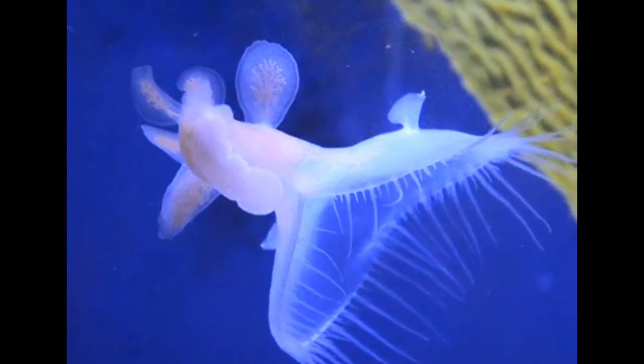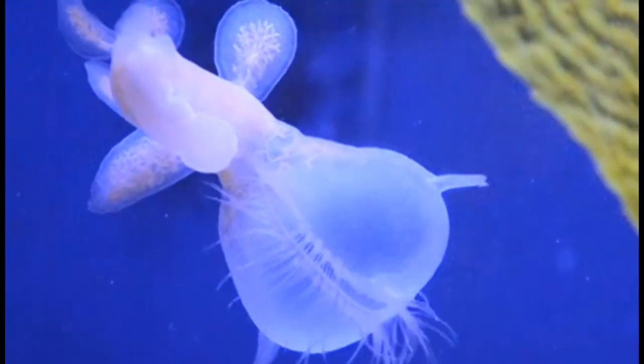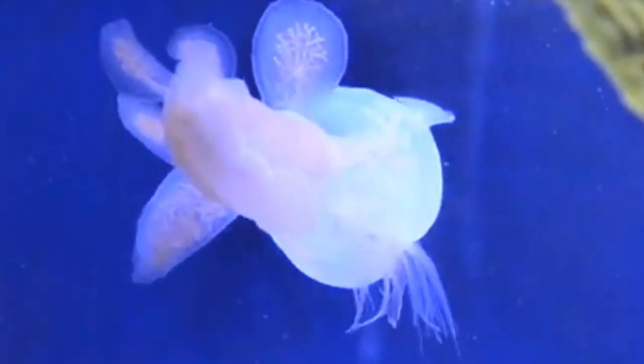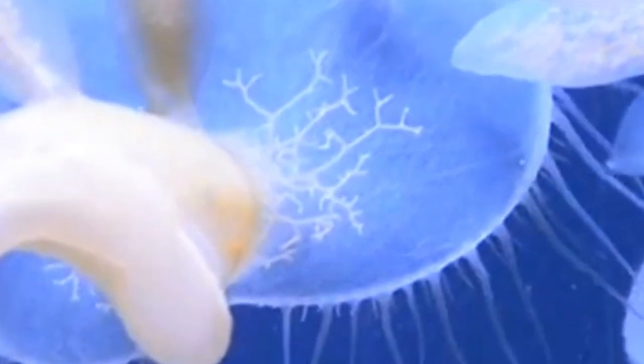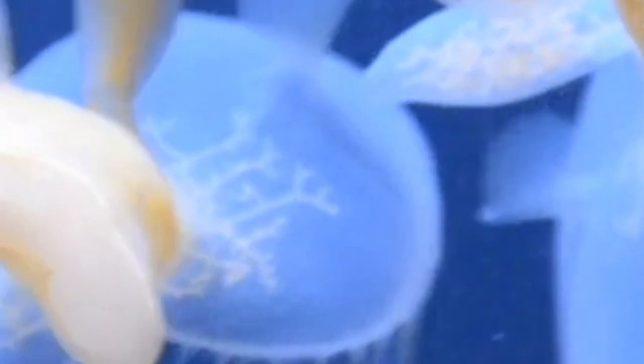Defying categorization, the Malib Malib is a captivating enigma of the underwater world. With its translucent body and long thin cerata resembling a jellyfish's tentacles, it challenges our understanding of nudibranchs. This extraordinary creature adds a touch of mystery and intrigue to the Indo-Pacific reefs, reaching up to four inches in length and leaving us fascinated by its unique form.